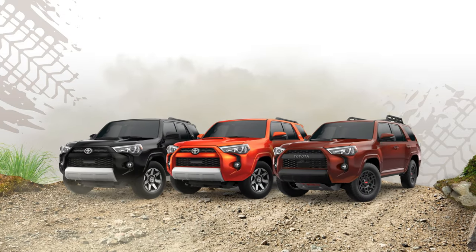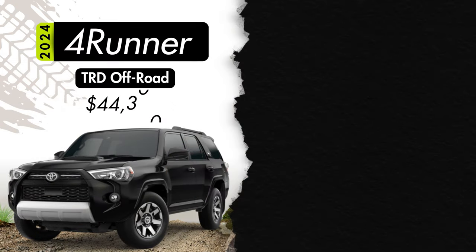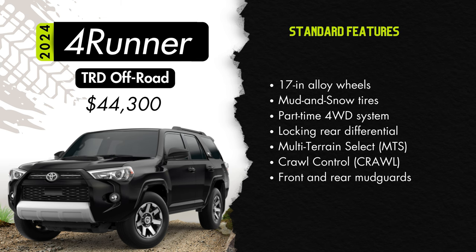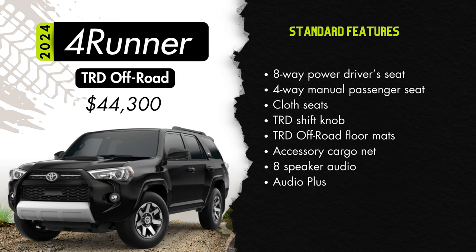Let's get to the show we all came here to see — the off-road models. We'll start with the most basic, the TRD Off-Road model starting at $44,300. Standard features here will include 17-inch alloy wheels with black accents, mud and snow tires, part-time four-wheel drive system, a locking rear differential, multi-terrain select, crawl control, front and rear mud guards, an eight-way power adjustable driver's seat with power lumbar support, a four-way adjustable front passenger seat, cloth seating, a TRD shift knob, TRD off-road floor mats, an accessory cargo net, and eight-speaker audio.